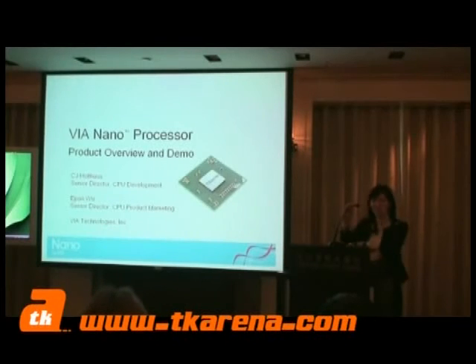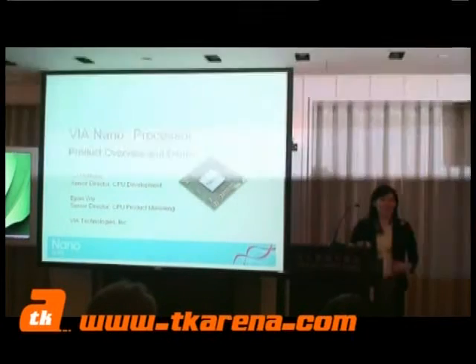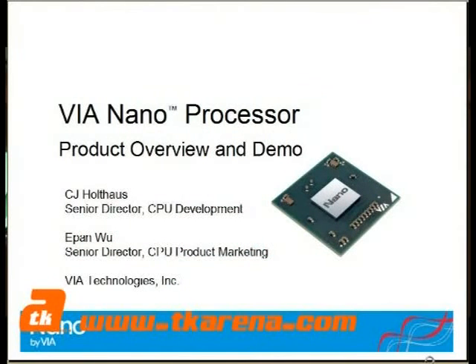My name is CJ Holtas. I'm with the design team at Centaur Technology. And my name is Iqai Wu. I'm in charge of the CQ product marketing at VIA Technologies.